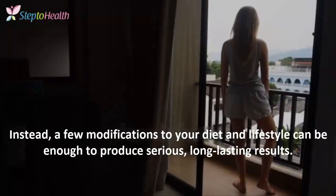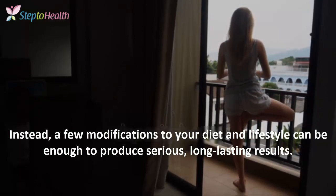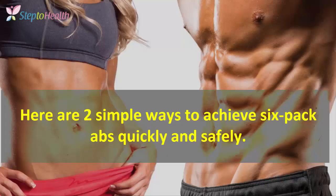Just a few modifications to your diet and lifestyle can be enough to produce serious, long-lasting results. Here are two simple ways to achieve six-pack abs quickly and safely.